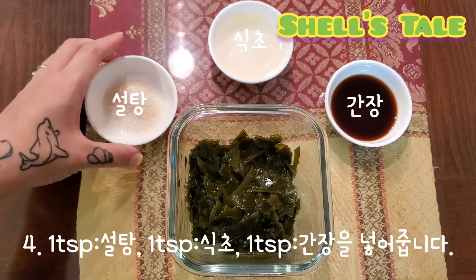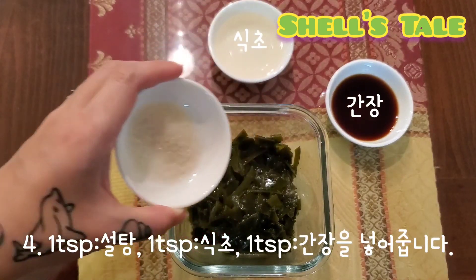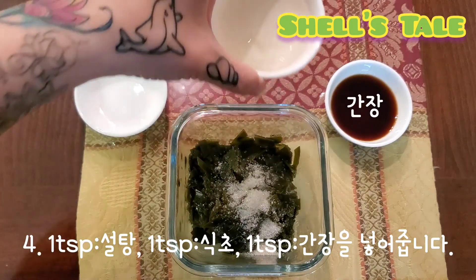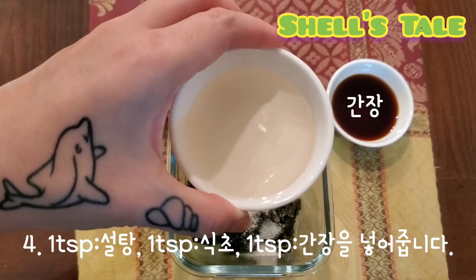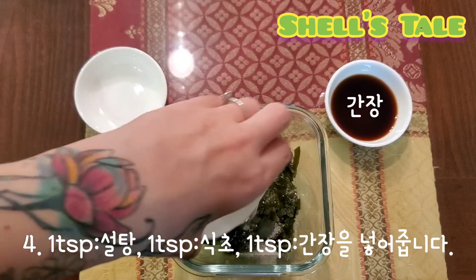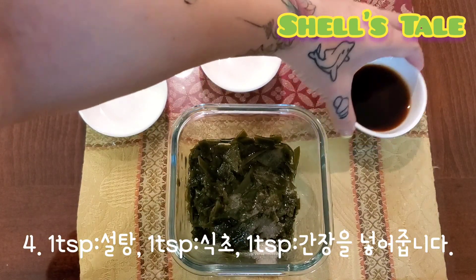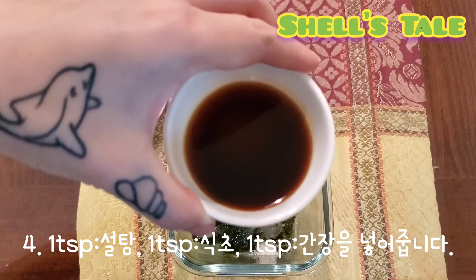Number 4: We can add 1 teaspoon of sugar, 1 teaspoon of vinegar, and 1 teaspoon of soy sauce.